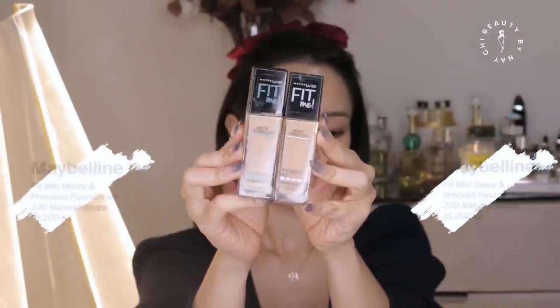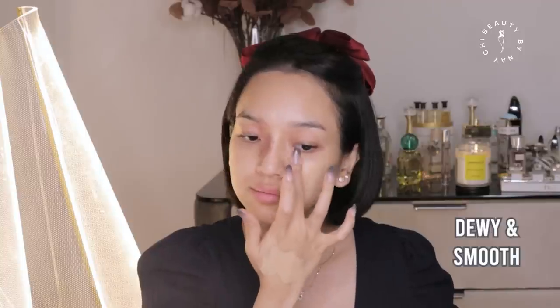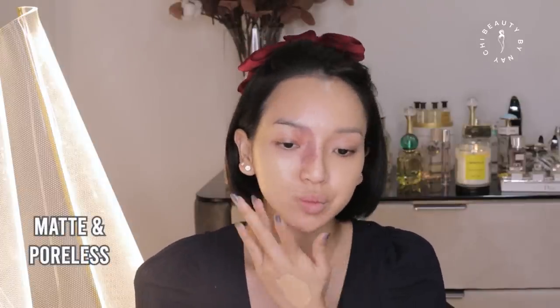When you buy from a drugstore, you are buying within a price range. When you buy a product in that price range, you buy a fit. Fit Me is matte and polished and smooth, and you can use it for dry skin.